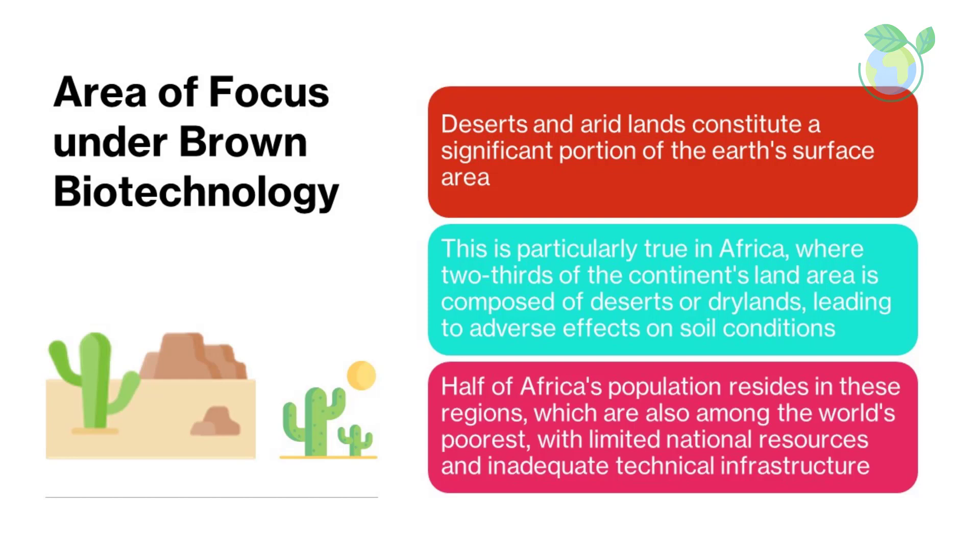The dry and arid soil has been the primary reason for the deficits in these areas. While providing basic necessities such as food has become a pressing issue, other infrastructure such as healthcare and education often goes overlooked. This is where brown biotechnology comes into play.